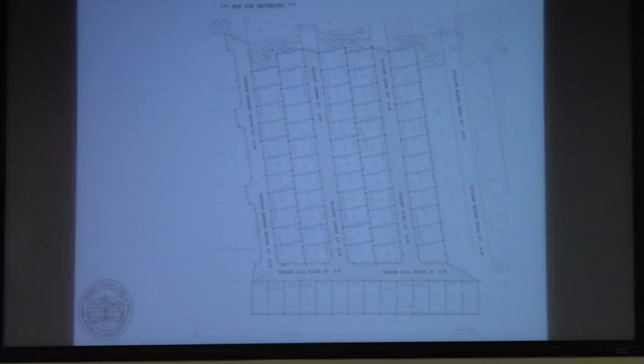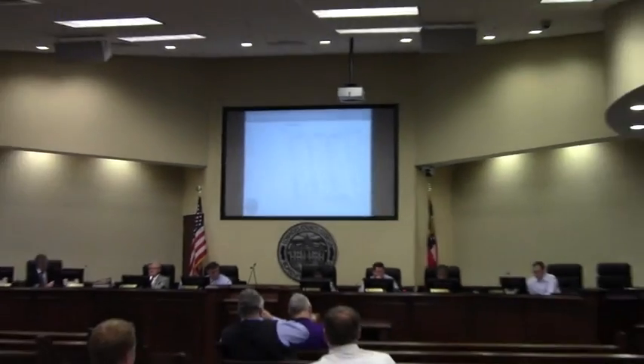Part of phase two also includes Shadow Garden Drive, which is the road farthest to the west. They're going to exempt that road right now — you'll see that it's not hatched. That road is going to be exempt and will come back as a phase two B in the future, because that road did not pass the test for the pavement.